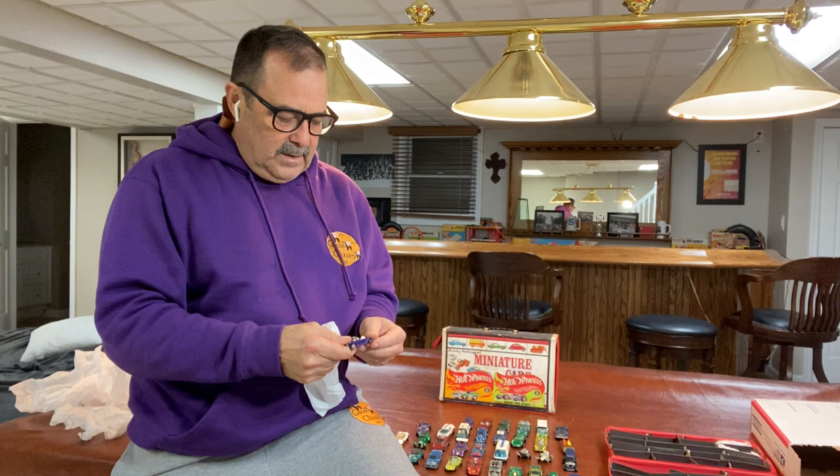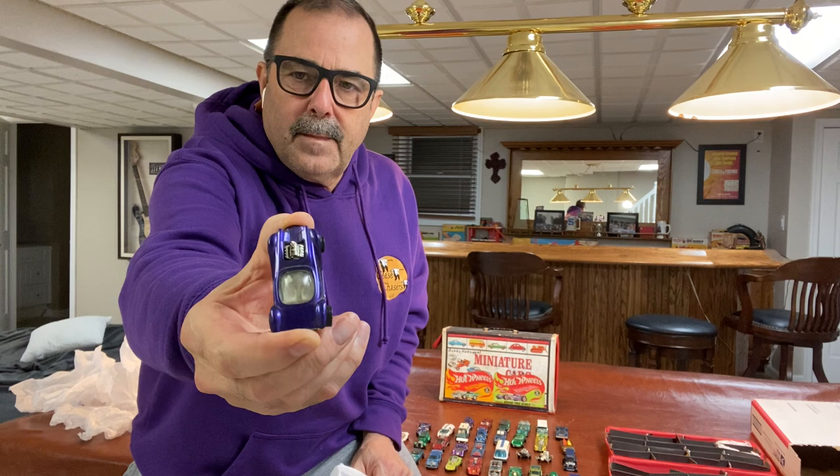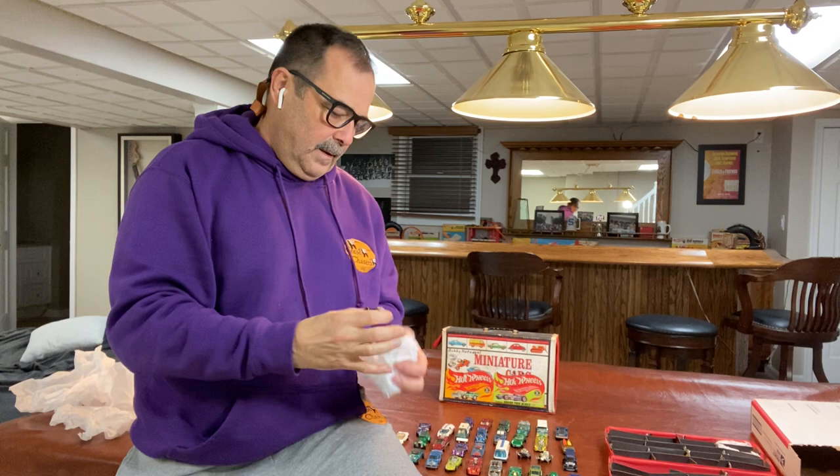Collections from out west always seem to be in the best condition. Here's a beautiful white interior purple Beatnik Bandit — really nice example. Look at that.